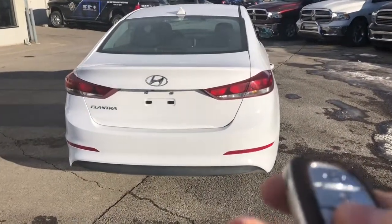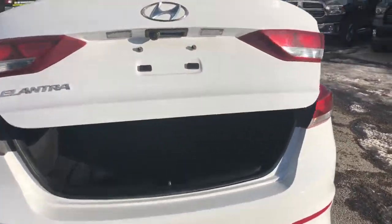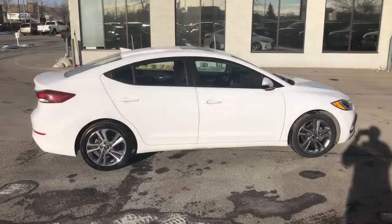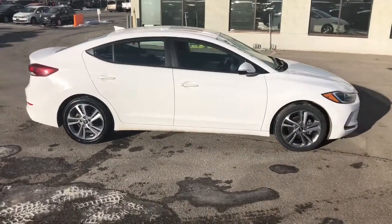Coming to the back of the vehicle, I'll pop the trunk with the key fob. For a sedan, this does have a massive trunk space. If you need more room, those back seats do fold down as you can see. I'll give you guys another look at this great and beautiful white Hyundai.